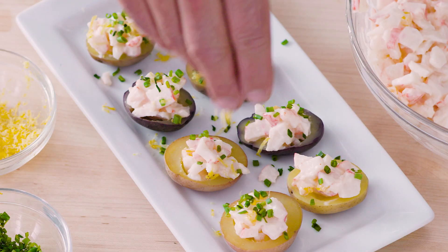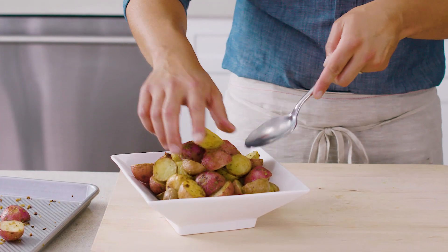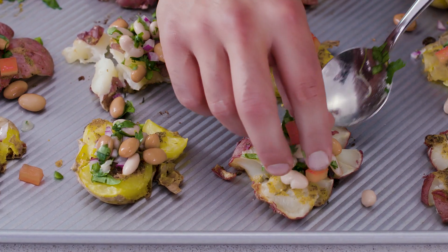Try them in recipes like inventive bite-sized appetizers, oven-roasted potatoes, and lighter versions of the loaded mashed potato.